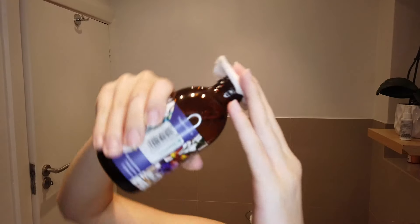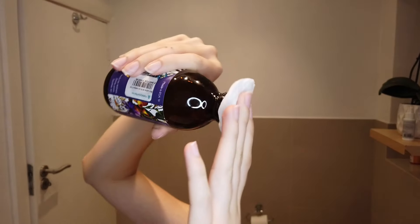My favorite witch hazel and rose toner — I just put this on a pad again and wipe it all the way across my face, just to clean up any excess dirt that I may not have picked up.